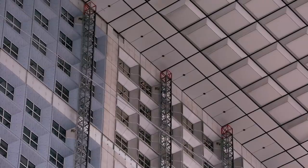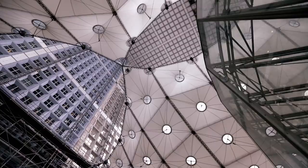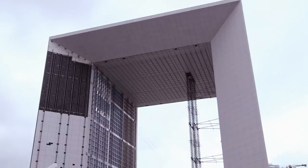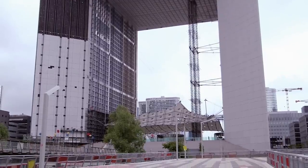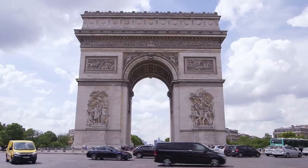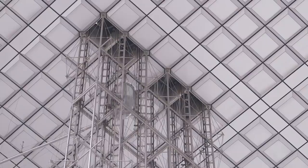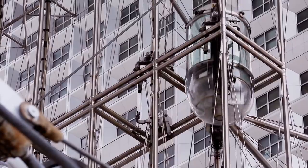Work on the arch continued to meet the construction deadline of July 14, 1989, a date set to coincide with the bicentennial of the French Revolution. But while the Grande Arche was certainly an iconic structure, unlike its neighbor the Arc de Triomphe, this newcomer was not designed to withstand the test of time. This monument to the modern age was about to take a dramatic fall from grace.